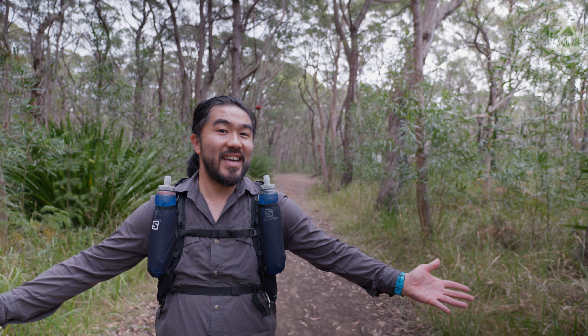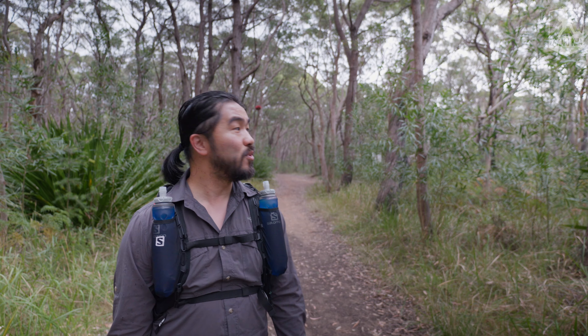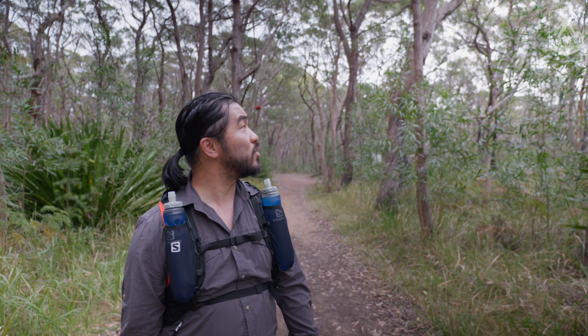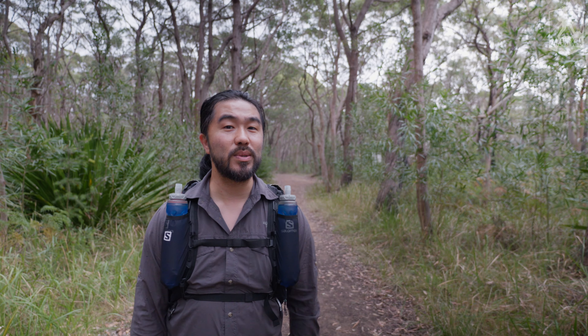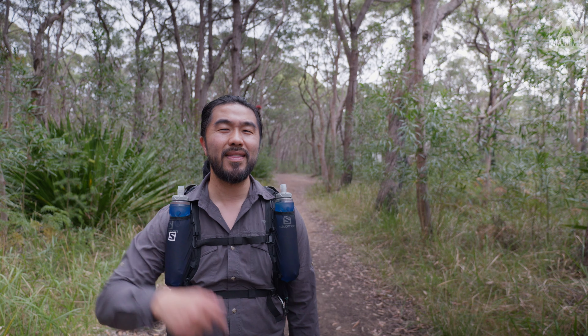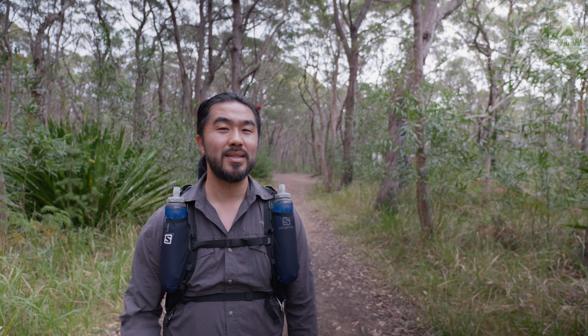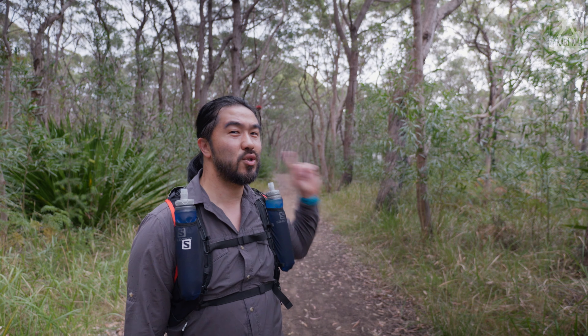What did you think of that track? Nice and easy, right? And the flowers were stunning. Who knew about this little spot? Now you do. If you come out here, make sure you leave nothing but footprints and take nothing away with you — especially not those waratahs. I'm watching, and so is the National Park Service.